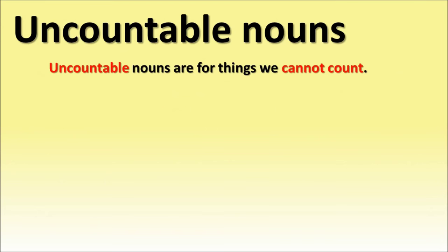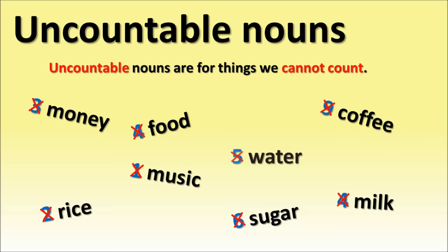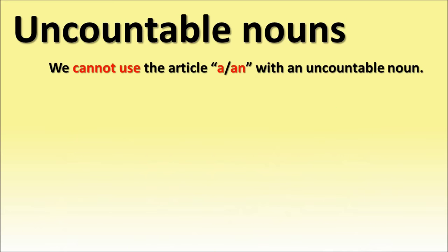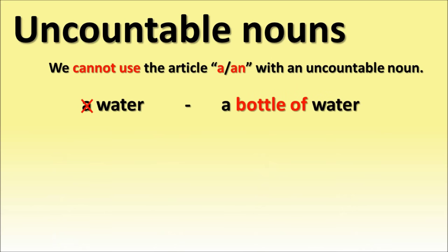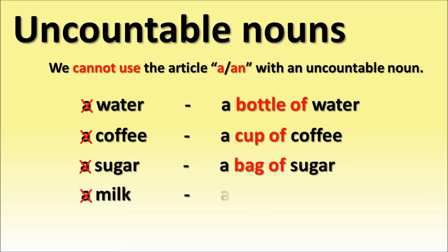Things we cannot count: money, milk, sugar, food, coffee, rice, music, water. We cannot use the article 'a' or 'an' with an uncountable noun. Instead we use container expressions: water — a bottle of water; coffee — a cup of coffee; sugar — a bag of sugar; milk — a glass of milk.